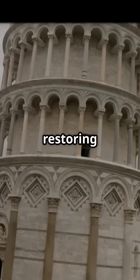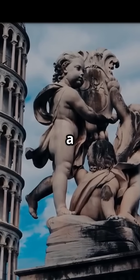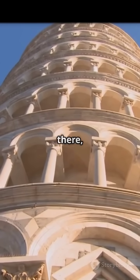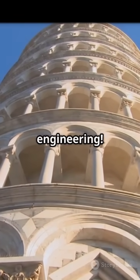The result? The tilt was reduced by 0.5 degrees, restoring it to its 1800s angle. The lead weights were removed, a drainage system was installed, and the tower was structurally attached to its base. And the lean? It's still there, preserved as part of its iconic charm. Now that's some incredible engineering.